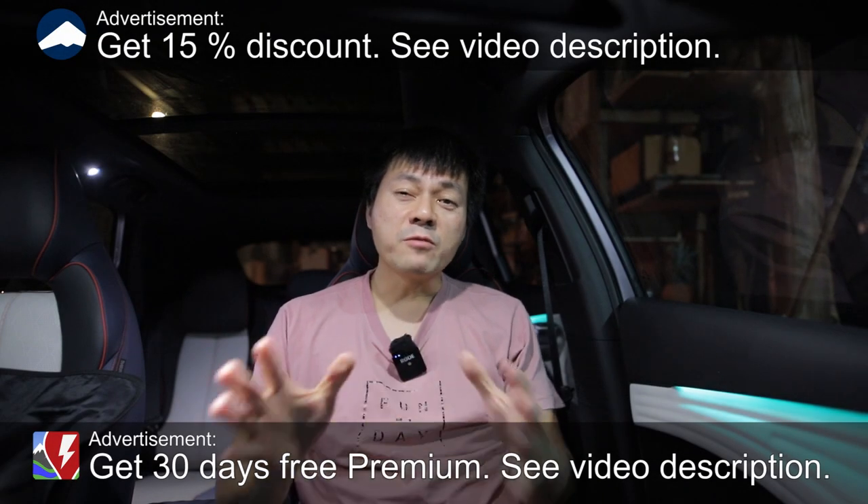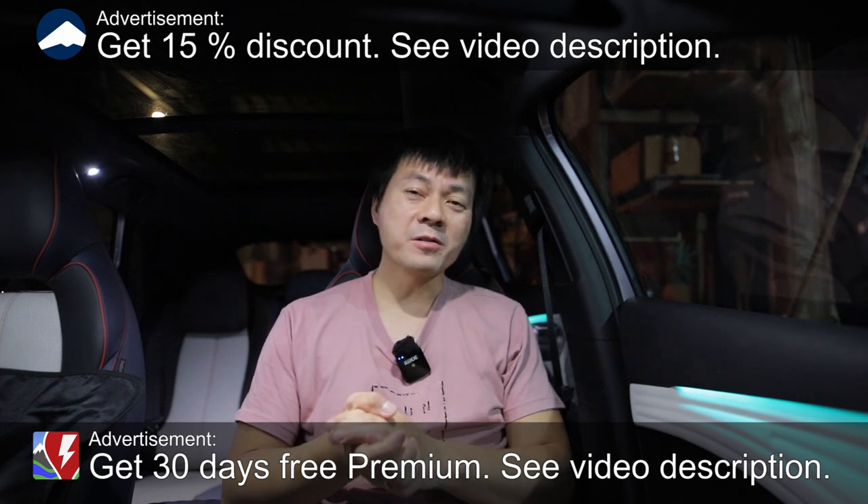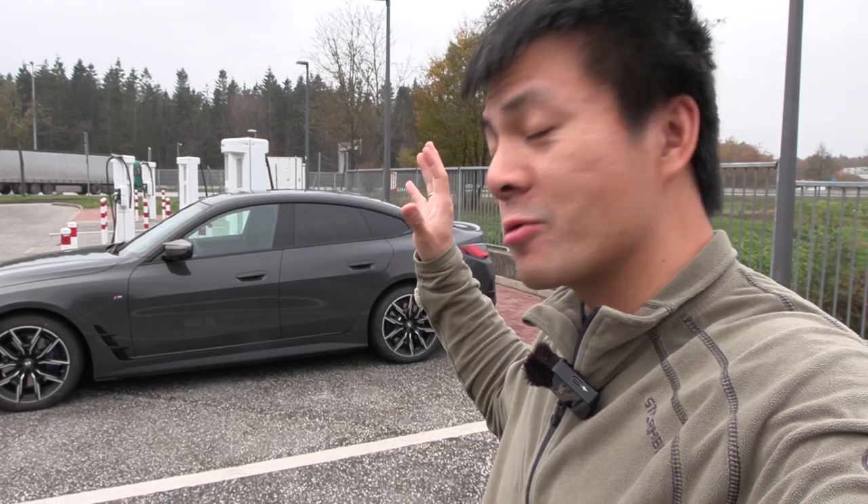We're now sitting in the BYD Auto 3. I'm going to review this car. The only problem is that the steering wheel is on the right side — the wrong side. It should be on the left side, the right side. But anyway, this video is not about the Auto 3.